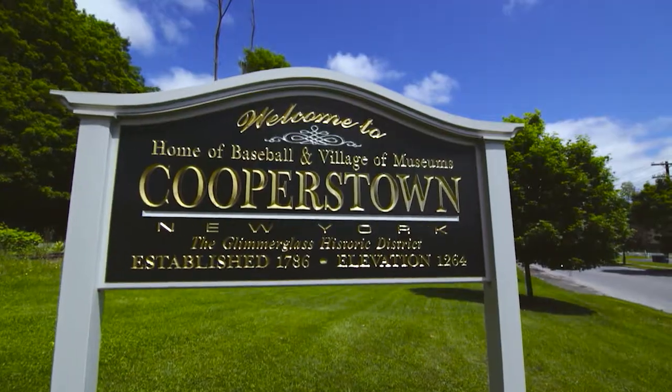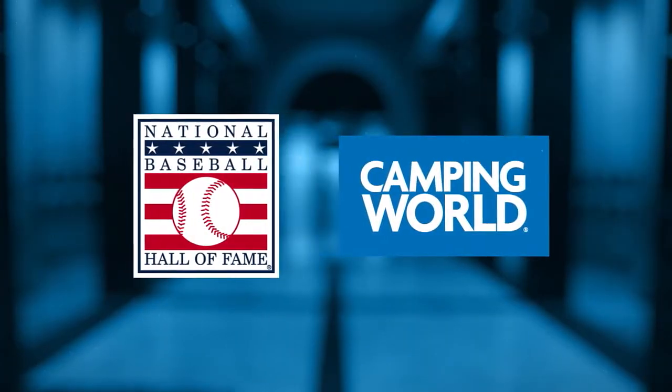Camping World encourages fans to get out there and visit the National Baseball Hall of Fame and Museum.